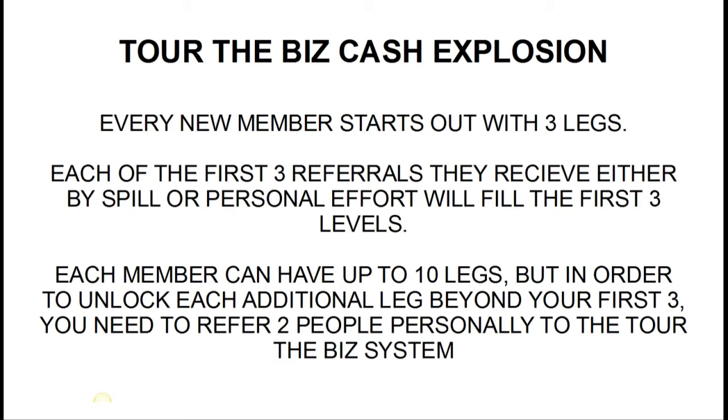Every member starts out with three legs. When you join this system and plug in, you're going to start out with three open positions directly below you. Each of the first three referrals you receive — either by spill or personal effort — are going to fill those first three levels. Whether people are spilling below you or you're bringing them in personally, they fill those first three levels.